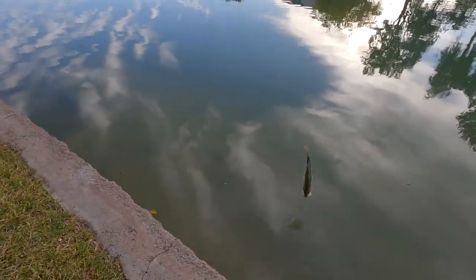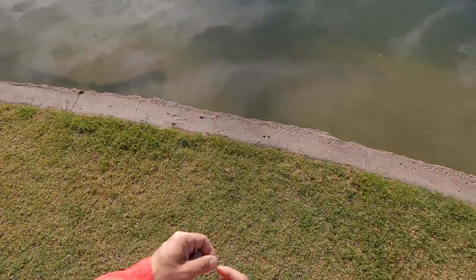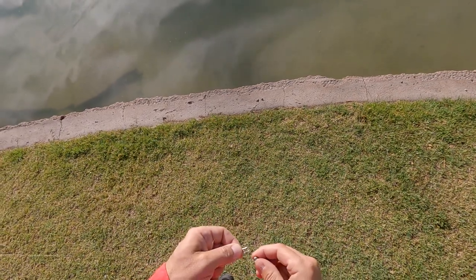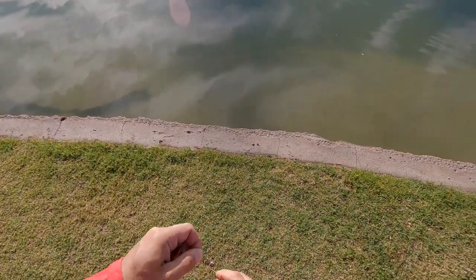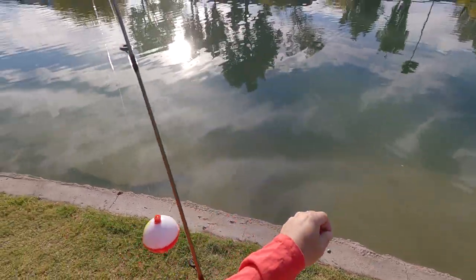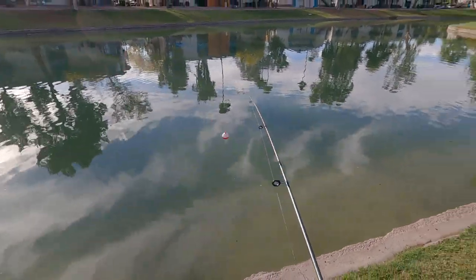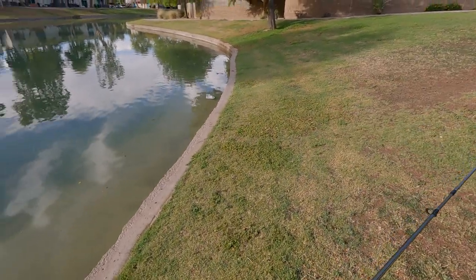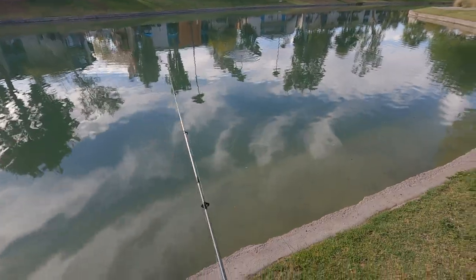I figure you're throwing a spinner, let me try the drop and then I'll switch. I'm going to go with this teeny, teeny little hook and a piece of worm, try to see if we can get a live bluegill for bait. They've been eating that hot dog, so here — you can easily engulf that.